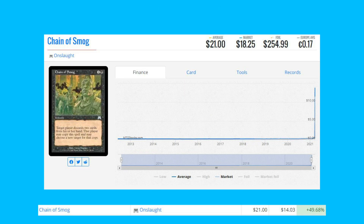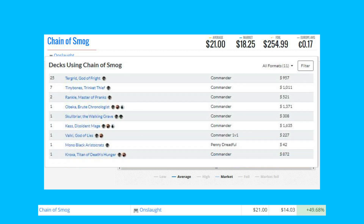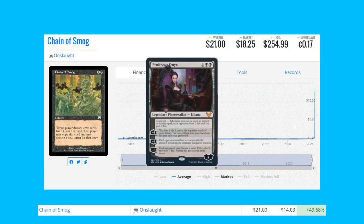The next card is one that was on our list earlier this week: Chain of Smog from Onslaught. It's up 49.68% from $14.03 to $21, seeing new all-time highs again. It is used a bit in Commander, but the real reason it's going up is an infinite combo with Professor Onyx — a recently spoiled Strixhaven card that is actually a Liliana planeswalker.